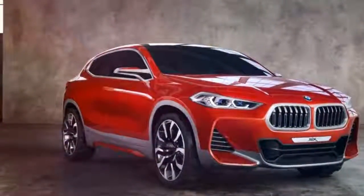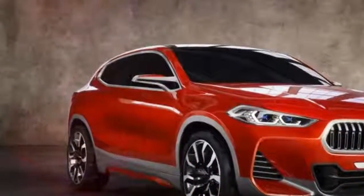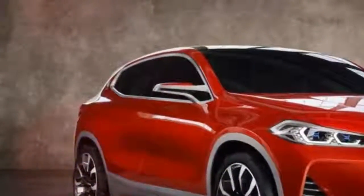It's a bit far-fetched to claim you can be unique by buying a mass-produced vehicle such as the new X2, but that's BMW's message in the ad that follows.